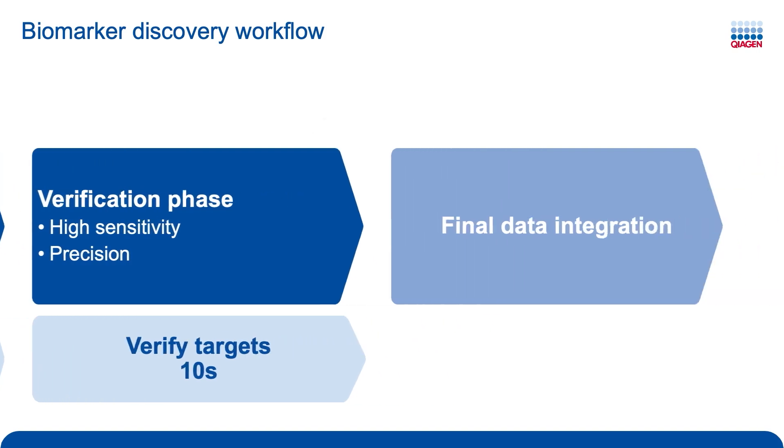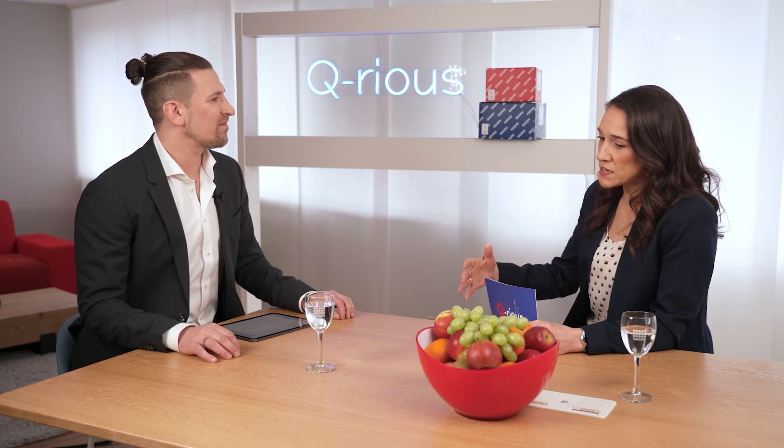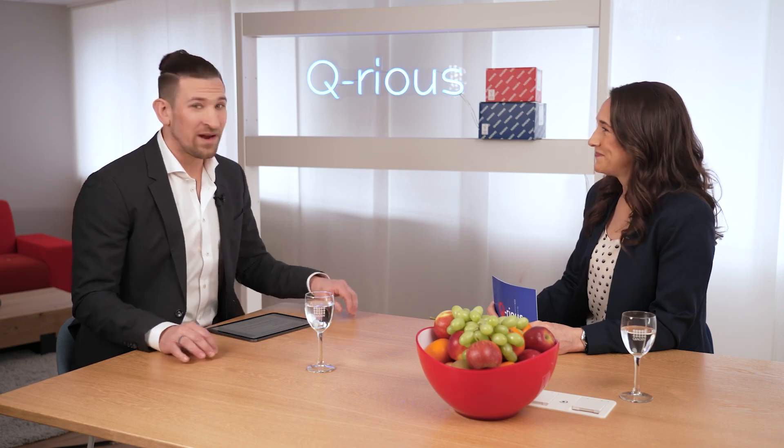Do you have any examples of how these two fit together in a real-world workflow? Yes — I brought a video showing how a laboratory called Hummingbird Diagnostics implemented an NGS and dPCR workflow to identify small RNAs from liquid biopsy in order to characterize and detect lung cancer. Let's take a look.